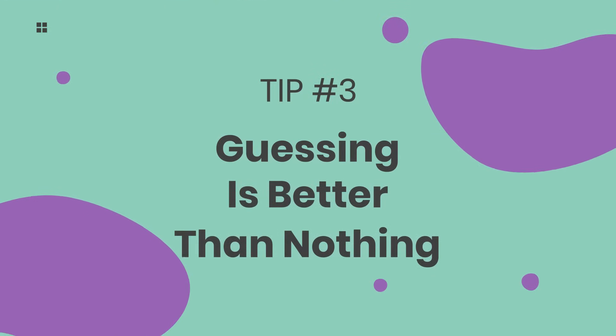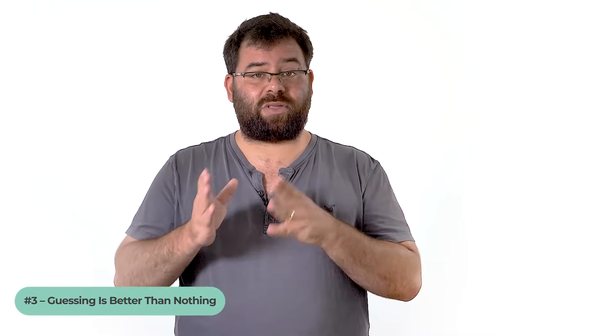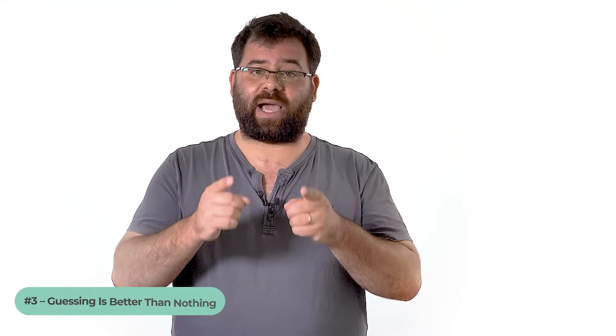Number 3: Guessing is better than nothing. You don't lose points over an incorrect answer on the Matrigma. So if you absolutely can't solve the question, simply guess and put it behind you.